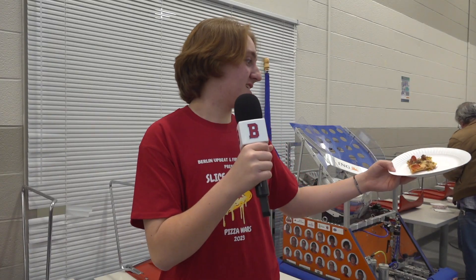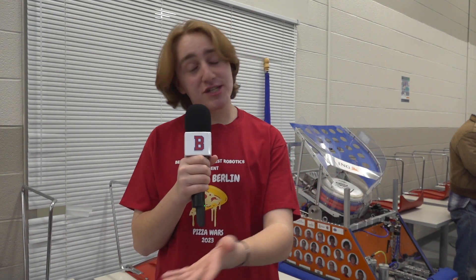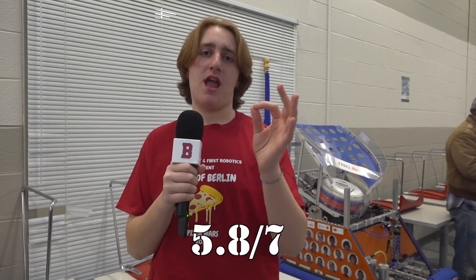Some places brought their own specialty pizza, like Kensington Pizza right here, which has sausage, mushroom, pepperoni, and onion. I'm not a big mushroom guy, but hopefully I like it. Despite the fact that I'm not a big mushroom guy, it was actually a pretty good slice of pie. I'm going to give that 5.8 out of 7 pepperonis — a pretty good rating for a Kensington Pizza specialty pizza.